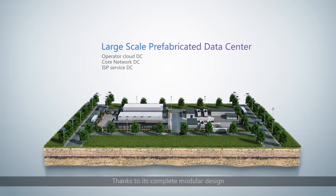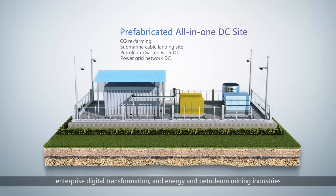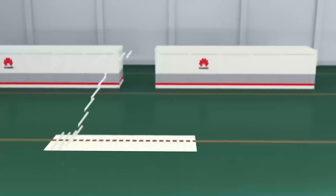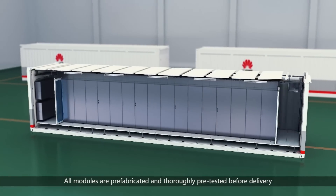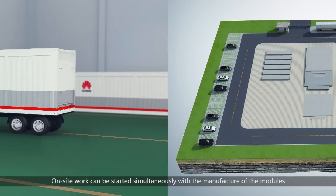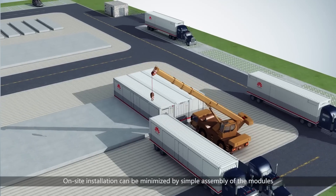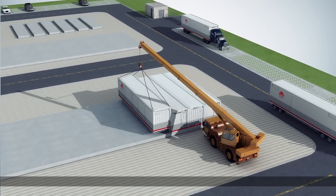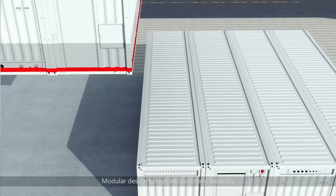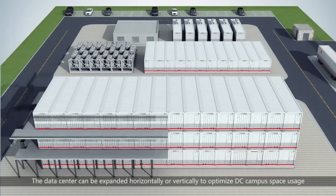Thanks to its complete modular design, Fusion Module 1000 can provide ideal solutions for communications, enterprise digital transformation, and energy and petroleum mining industries. With advanced Huawei network energy products and patented technologies, all modules are prefabricated and thoroughly pre-tested before delivery. On-site work can be started simultaneously with the manufacture of the modules, significantly reducing completion time. A 100-rack Tier 3 data center can be completed within six months. Modular design brings extraordinary flexibility — the data center can be expanded horizontally or vertically to optimize DC campus space usage.